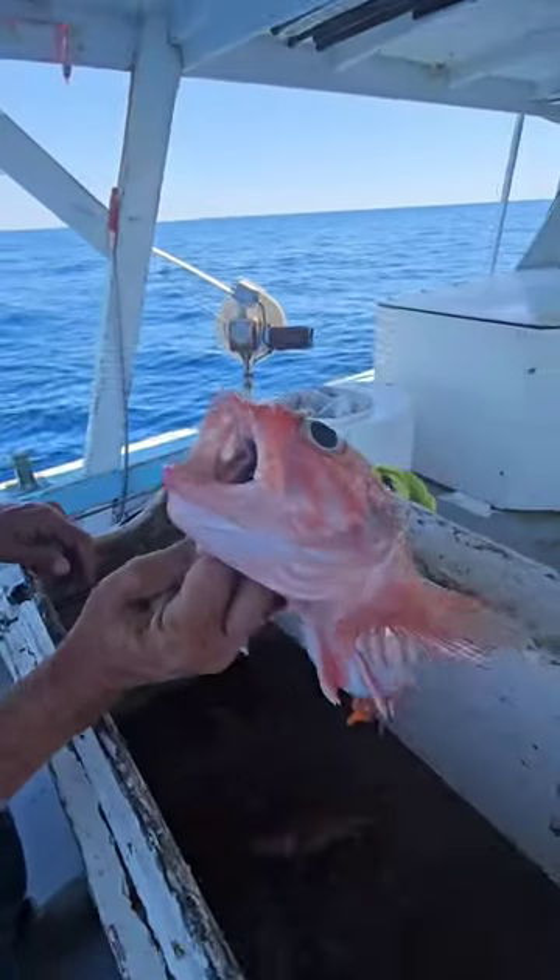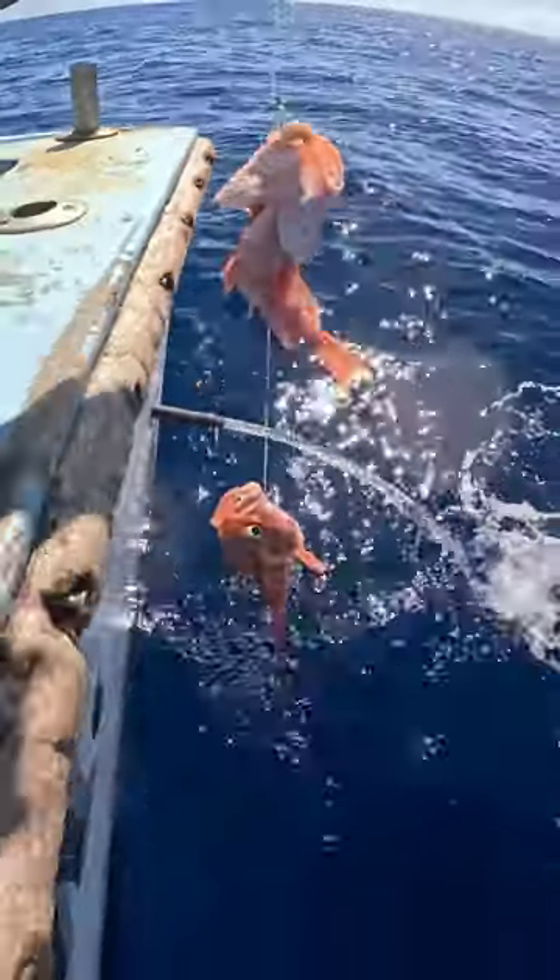I've never actually seen these before, but it's some kind of like snapper. Sixteen hundred feet down we were getting these, and these are very large ones. You can see they've got fins that they use to actually walk on the bottom.